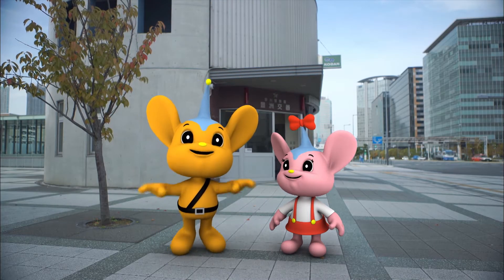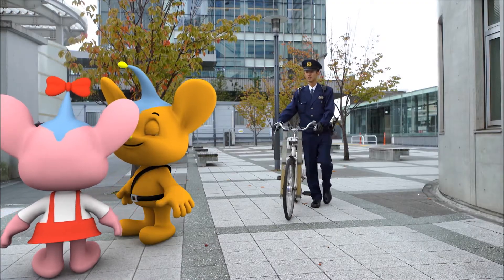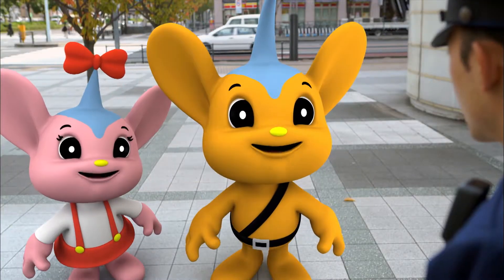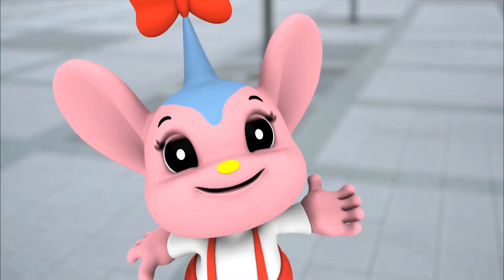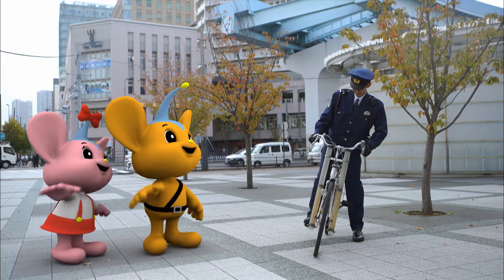Today, I'm going to show you how the TMPT does its job. Nice to see you, Peepo and Peepo. Hello, Officer. Where are you going, Officer? I'm going out on patrol. See you!